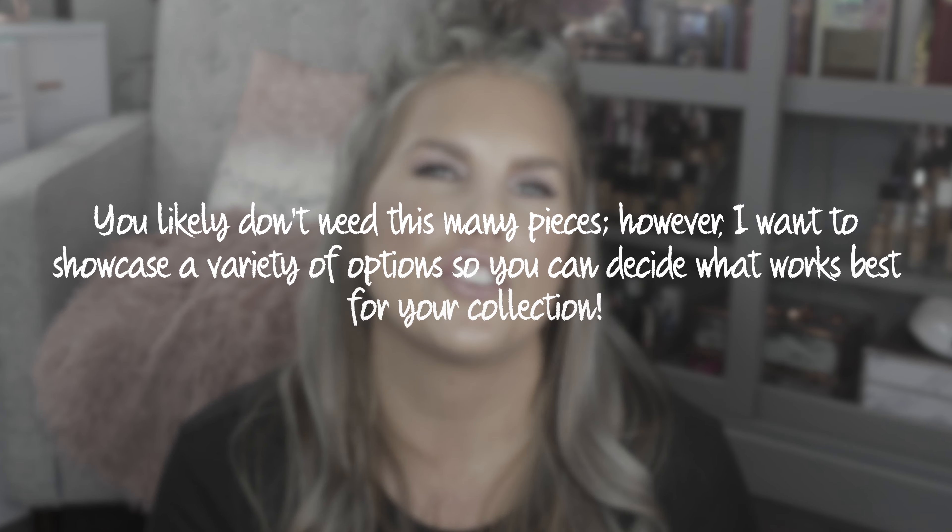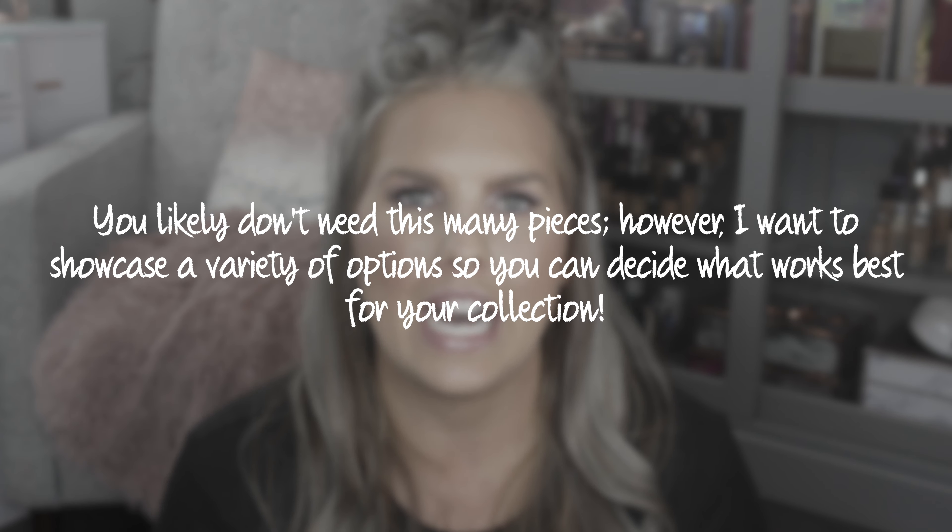Now we're moving into the part of the video where I'm going to show you all the shapewear I got and tell you how I would wear it. The idea of this video is that you'll get ideas for different ways you can wear shapewear.